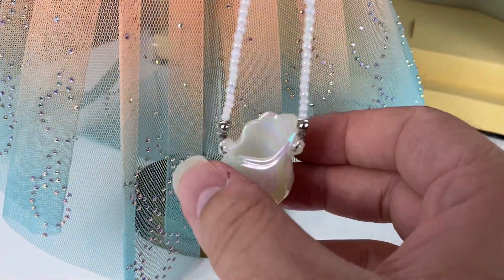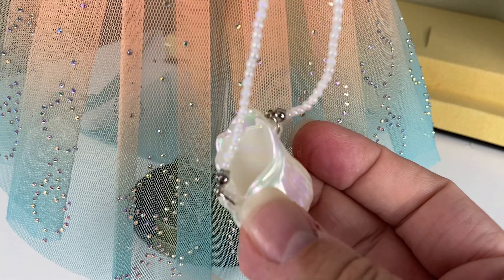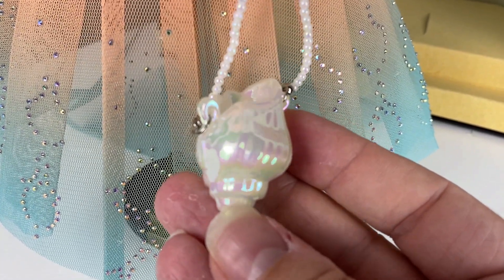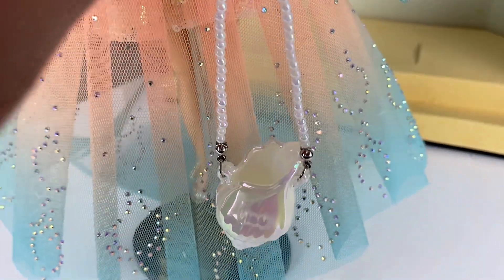Her other accessory aside from her headpiece is this long pearl-strapped opalescent shell purse, which actually I think is pretty cool. It is hollow on the inside, but I do like this quite a bit. It's very, very shiny and very pretty. I do like the coating that they gave it.